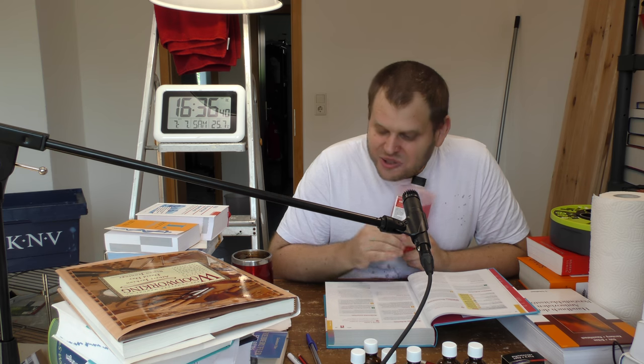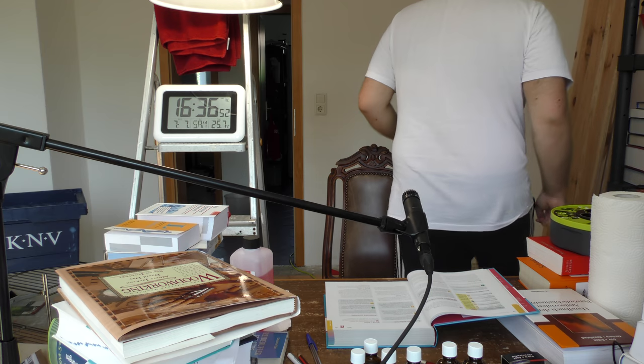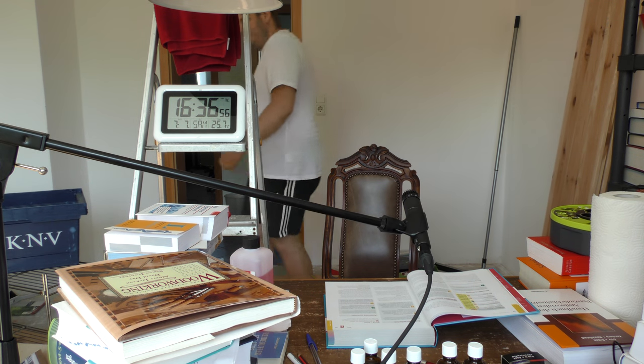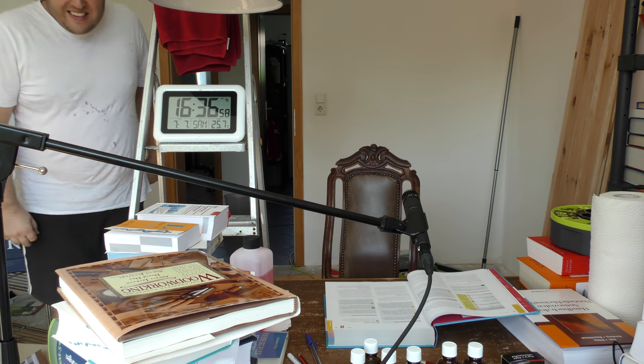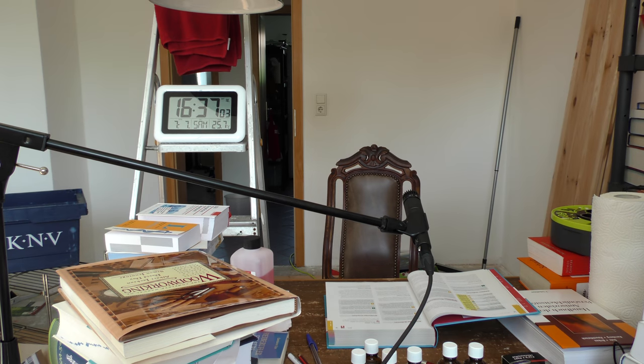Es geht weiter mit den Wirkstoffen, die einzeln vorgestellt werden.